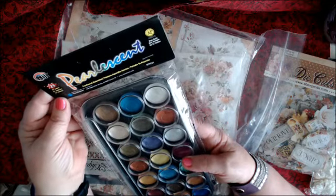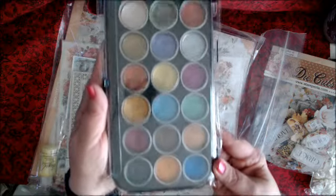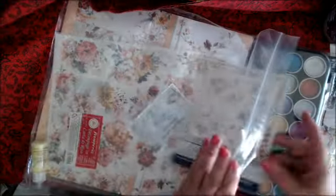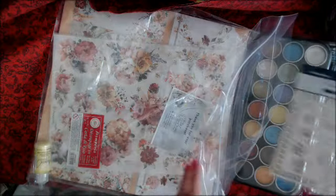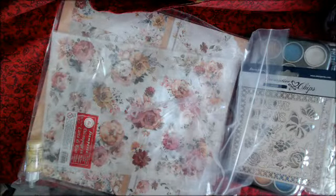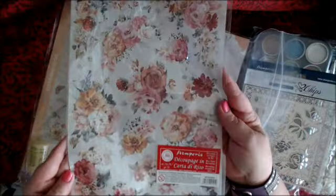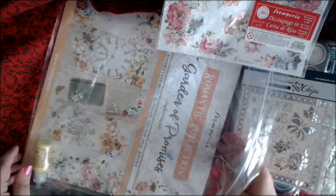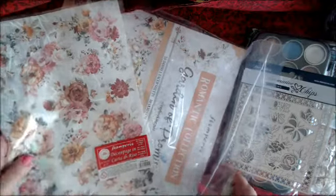Pearl Essence — that's pretty nice. And then here's a rice paper that goes with the paper. There's a liquid pearls in yellow, Lemon Chiffon it's called. And the paper set is also Garden of Promises, of course.